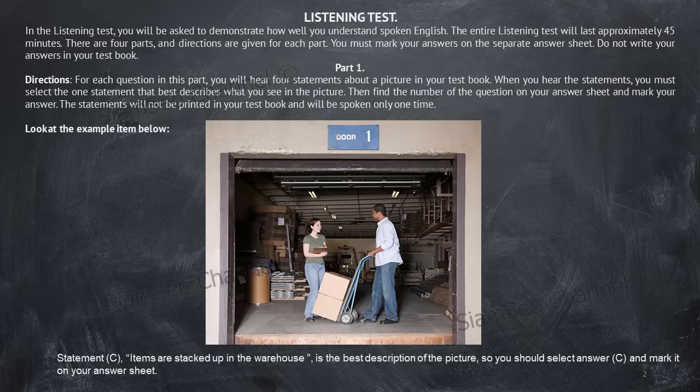In the listening test, you will be asked to demonstrate how well you understand spoken English. The entire listening test will last approximately 45 minutes. There are four parts and directions are given for each part. You must mark your answers on the separate answer sheet. Do not write your answers in your test book. Part one directions: for each question in this part, you will hear four statements about a picture in your test book. When you hear the statements, you must select the one statement that best describes what you see in the picture. Then find the number of the question on your answer sheet and mark your answer. The statements will not be printed in your test book and will be spoken only one time. Look at the example item below.